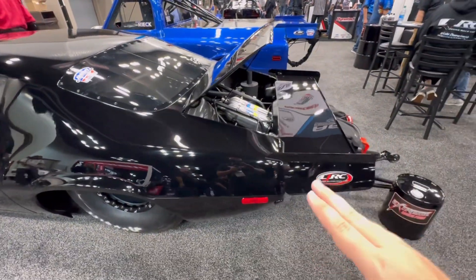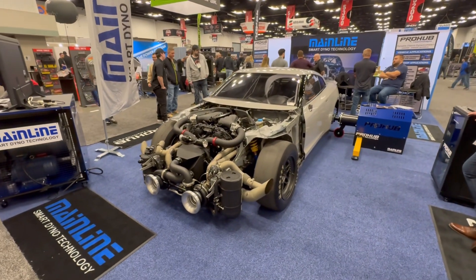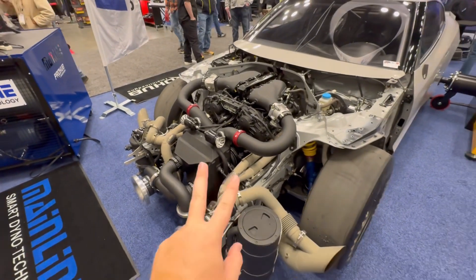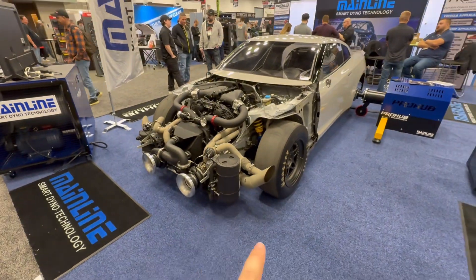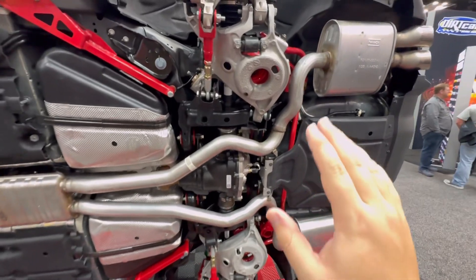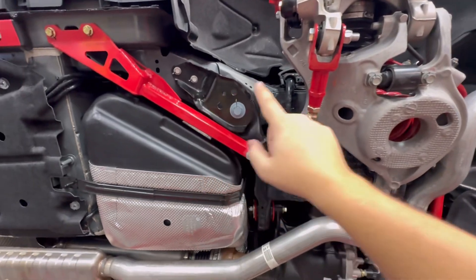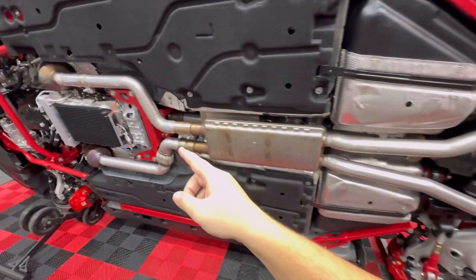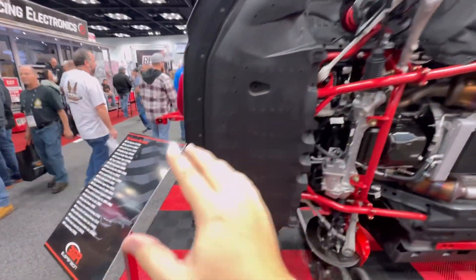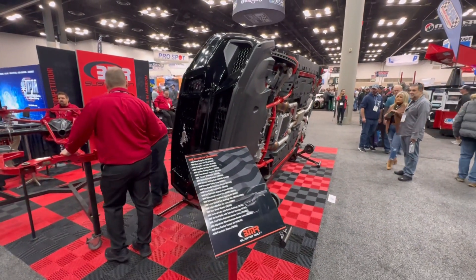Here at the Mainline Pro Hub display, we've got yet another high horsepower R35 GTR. This one's from T1 Race and it makes well over 2,000 horsepower — definitely a six-second car. At the BMR Suspension booth, this is actually one of my favorite displays: a brand new S650 Mustang that they've color-coded all of their suspension components to, like the camber kit down here. They've even got a driveshaft loop, springs, all this cool stuff. But this Mustang is totally on its side — the only display of its kind here at PRI.